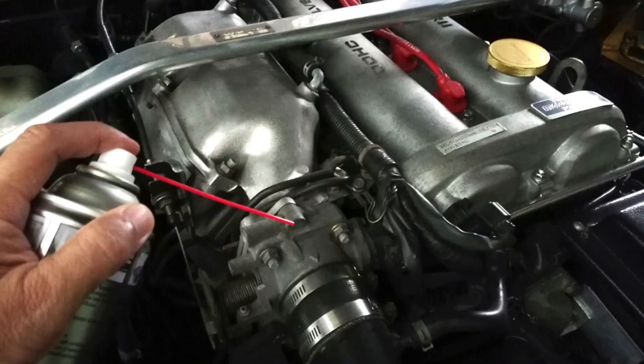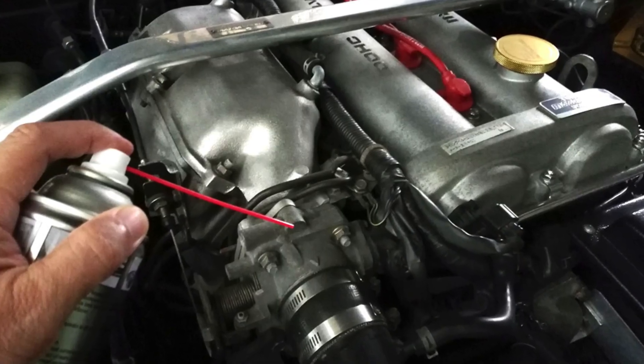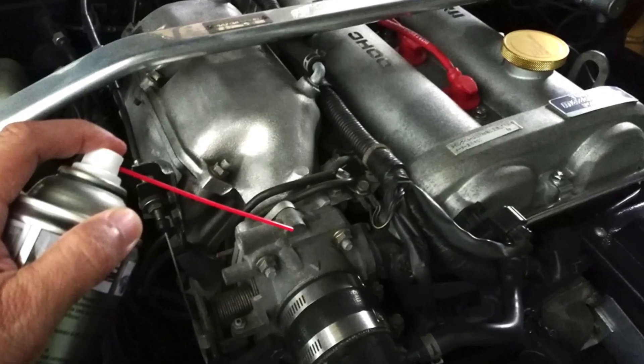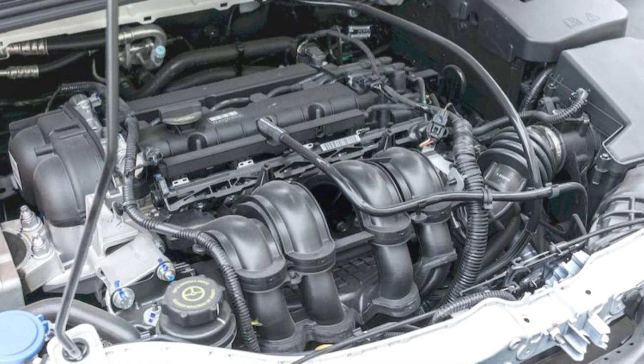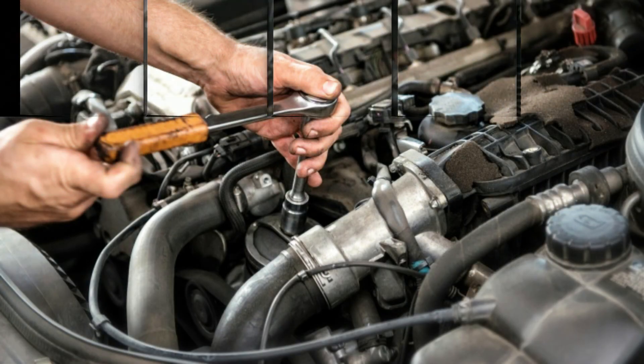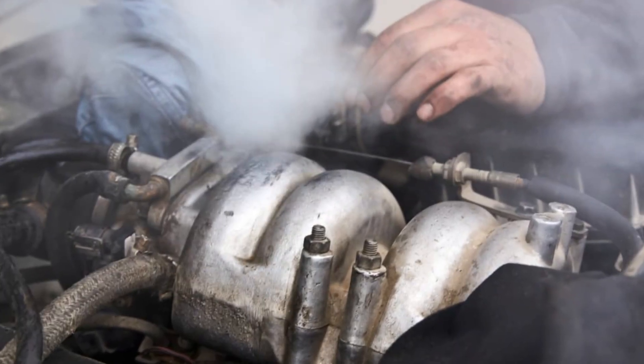To find the leak, you can spray brake cleaner or carb cleaner around these areas while the engine is idling. If the RPM changes, you've found the source. Or better yet, if you have access to a smoke machine, it'll make the leak visible right away.